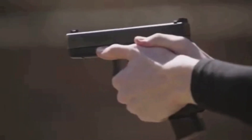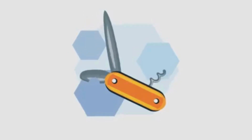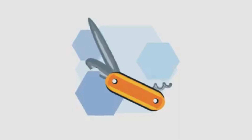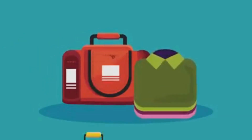Fourth, a multi-tool. It's not traditionally considered a self-defense item, but in a survival scenario, it can prove invaluable. It combines many tools in one compact design, such as a knife, screwdriver, can opener, and more. With it, you can improvise traps, repair equipment, or perform a myriad of other survival tasks.